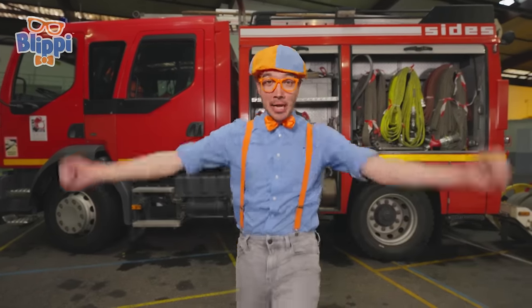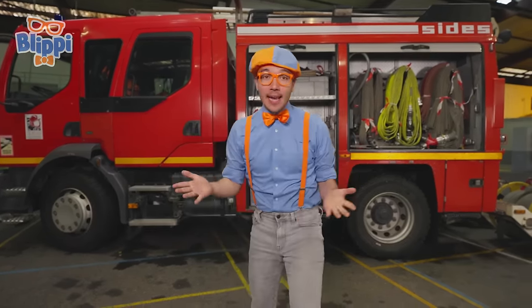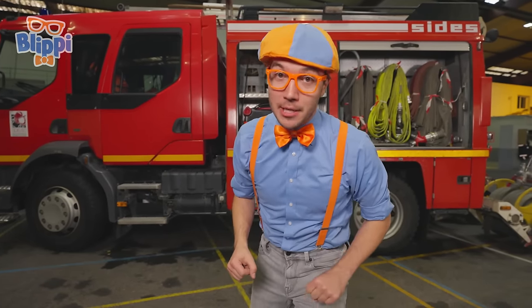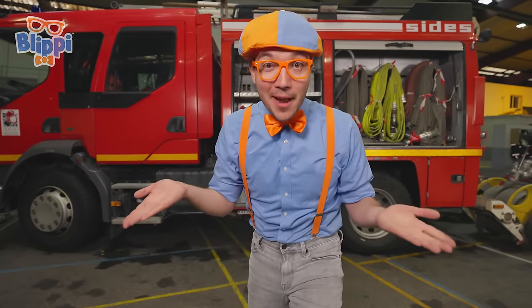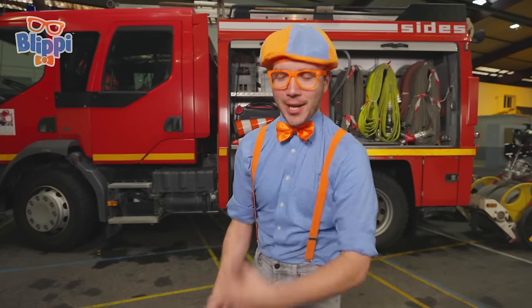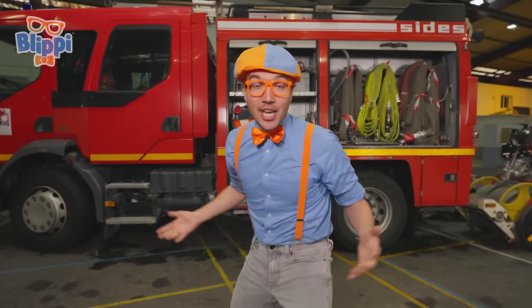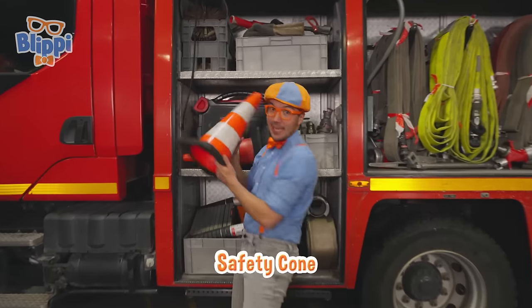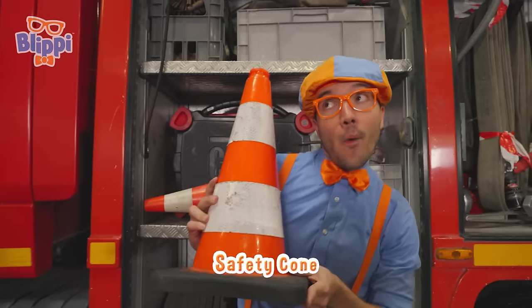This fire truck is awesome! It's so much fun to explore it. But remember — always ask permission before you touch something that doesn't belong to you. Good thing I have permission to touch the fire truck! Check out all the things on it, like this safety cone!